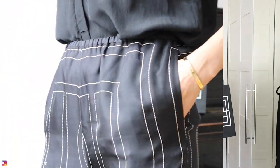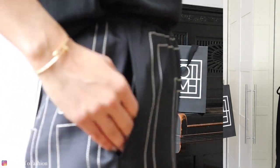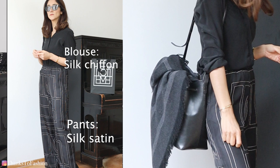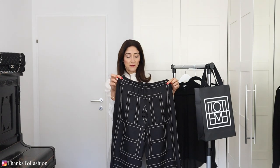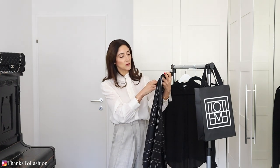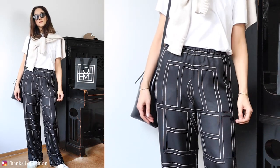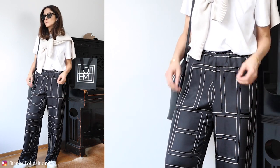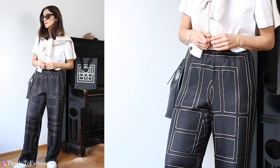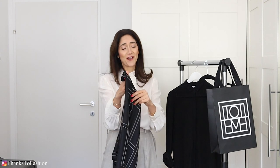They have two pockets of course, and they have an elasticated waistband — a pyjama silhouette — so very loose, very relaxed. Some people actually refer to these as slag trousers or beach trousers. Let me tell you right away, I would never wear anything like that to the beach. They are just too precious — no, no, no, not for me.